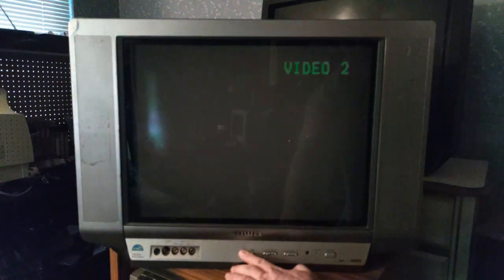Alright, the cord's repaired. Is it gonna work? I'm gonna say yes. Yeah. Wow. VO2. TV2. Looks pretty good.